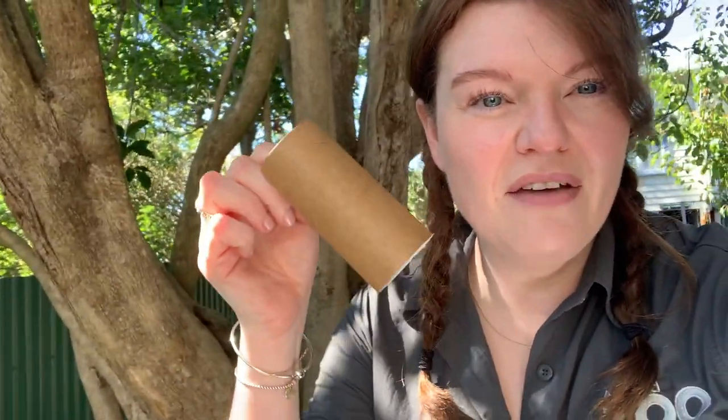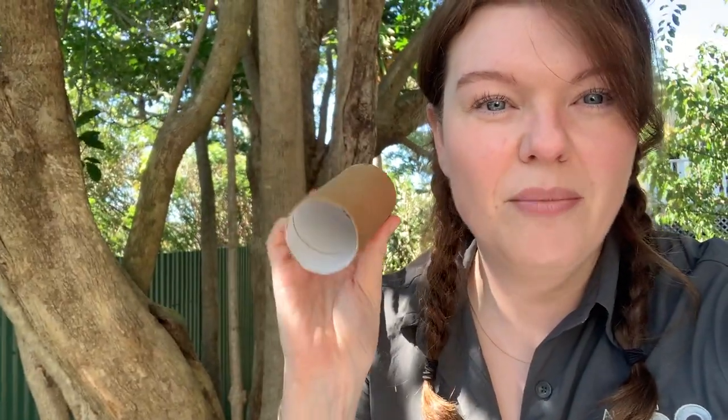I'm going to use the inner of the toilet roll as my behaviour enrichment tube, and I'm going to put some tasty treats inside and then put some toilet roll paper at either side to block the treats from falling out. Then I'm going to test if it works with the cats and the dogs, and then go back and hopefully tweak my design to make it better. So let's see if it works.